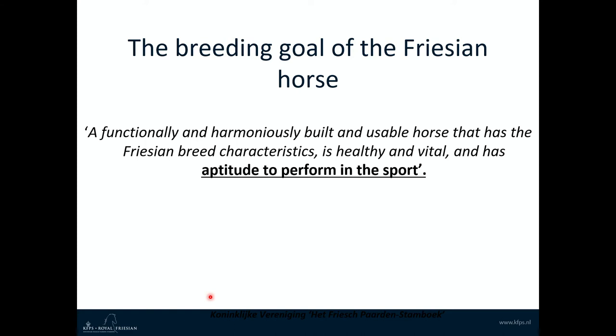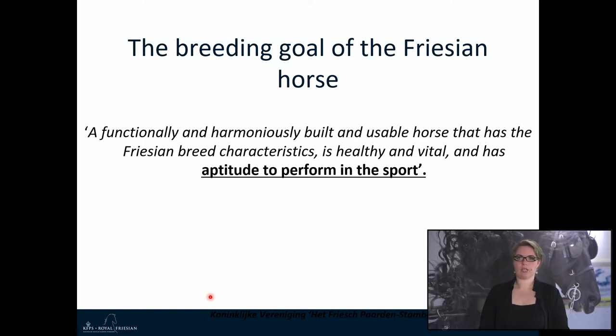We will start with the breeding goal of the Friesian horse: a functionally and harmoniously built and usable horse that has the Friesian breed characteristics. The horse is healthy and vital and has the aptitude to perform in the sport. Today we will talk about this part of our breeding goal.